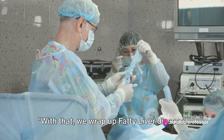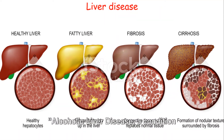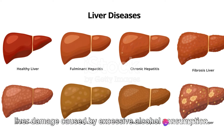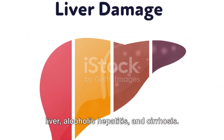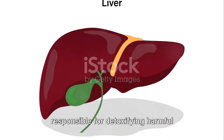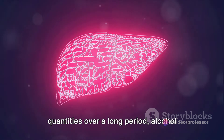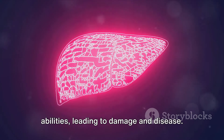With that, we wrap up fatty liver disease. Next, we delve into the world of alcoholic liver disease — a condition that's a testament to the saying, too much of anything is bad. This disease is an umbrella term for liver damage caused by excessive alcohol consumption. It encompasses three conditions: fatty liver, alcoholic hepatitis, and cirrhosis. The liver is a remarkable organ, responsible for detoxifying harmful substances in the body, including alcohol. However, when consumed in large quantities over a long period, alcohol overwhelms the liver's detoxifying abilities, leading to damage and disease.